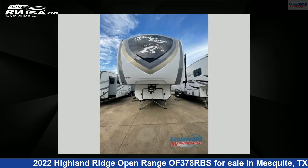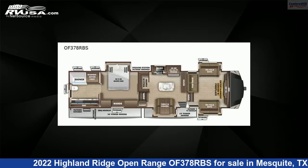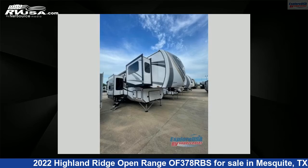This 2022 Highland Ridge Open Range OF378RBS is a fifth-wheel RV. It is located in Mesquite, Texas, 75150, and is offered for sale by Explore USA RV Supercenter, Dallas, Texas.